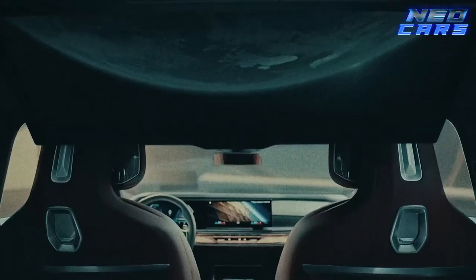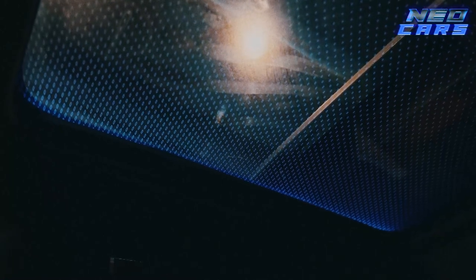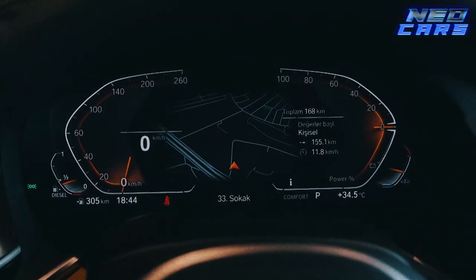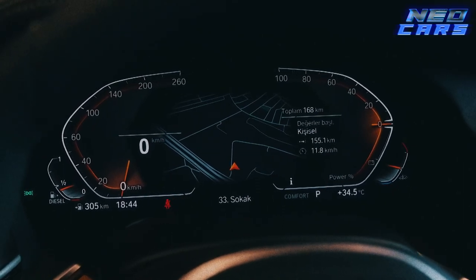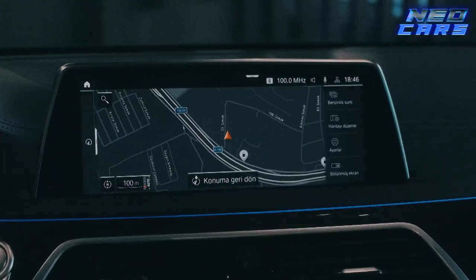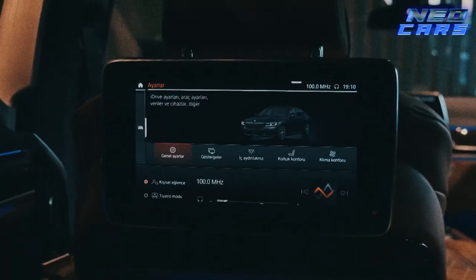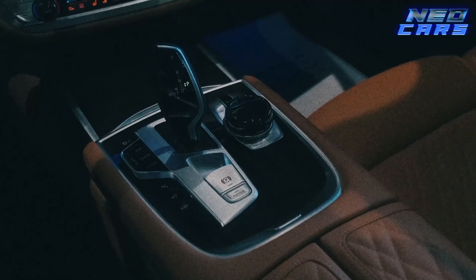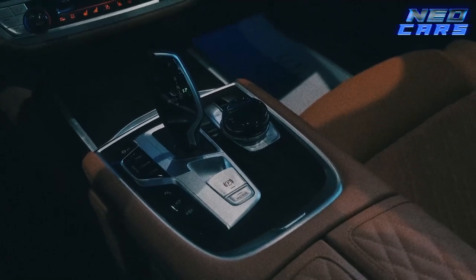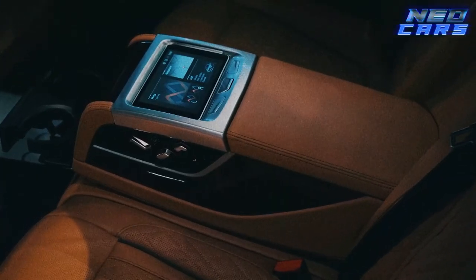Step inside and you'll think you've wandered into a futuristic lounge with glass and wood trim elements straight out of a sci-fi movie. Meet the all-electric i7 — BMW's manifesto on sustainability. The 7 Series also comes in the 740i and 760i xDrive. Thanks to 48-volt mild hybrid technology, the ride is smoother than a jazz saxophonist on a Saturday night. If this car were any more luxurious, you'd have to pay a cover charge just to sit in it.